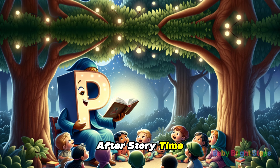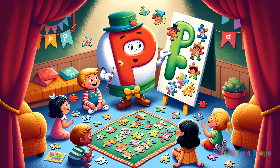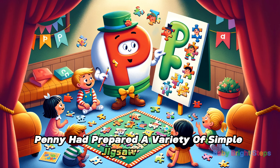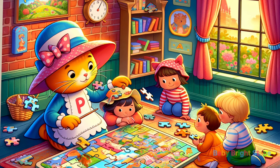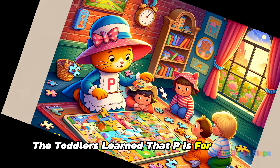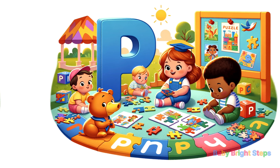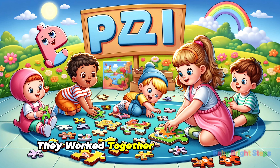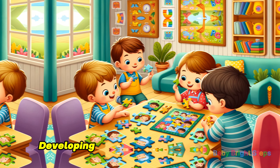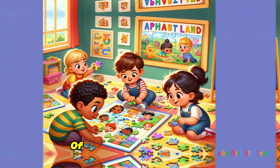After story time, they moved on to a playful activity with puzzles. Penny had prepared a variety of simple jigsaw puzzles with bright and appealing images. The toddlers learned that P is for puzzle — P-U-Z-Z-L-E. They worked together to fit the pieces, developing their problem-solving skills and enjoying the satisfaction of completing the pictures.